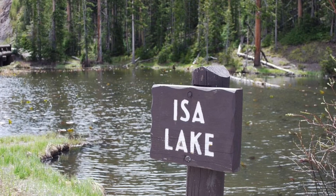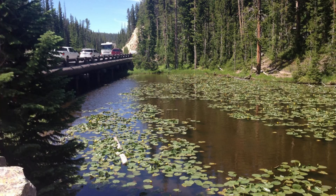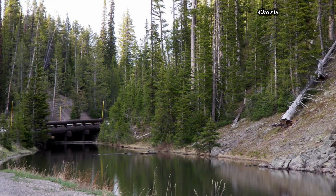Chismatic Planet presents Issa Lake, the Two Ocean Lake. The Issa Lake viewpoint, located about 8 miles east of the Old Faithful area along the Grand Road in Yellowstone National Park, is not a terribly exciting place.